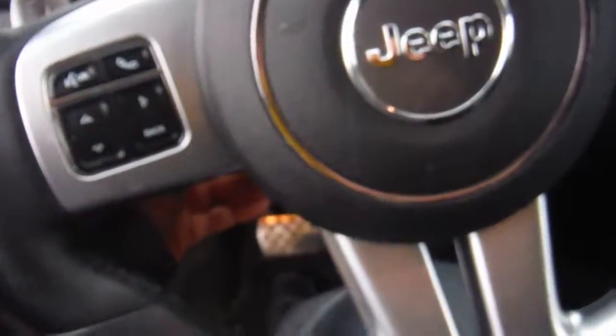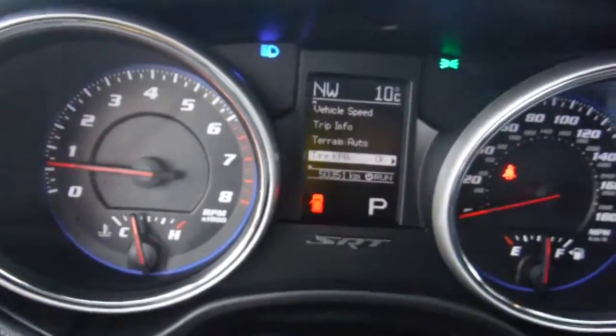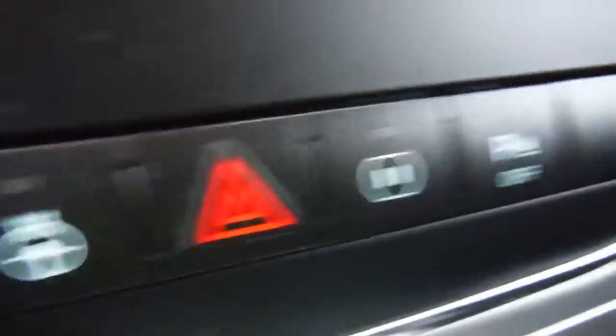Adaptive cruise control, this is telescopic and tilt. Beautiful interior in here. Heated, cooled seats, navigation, heated steering wheel — fully loaded.